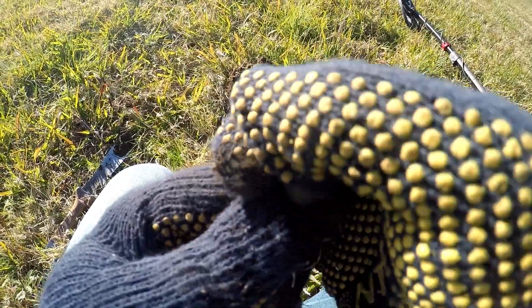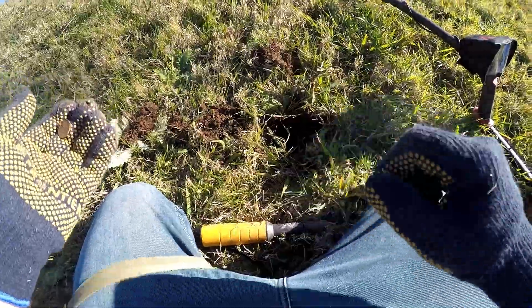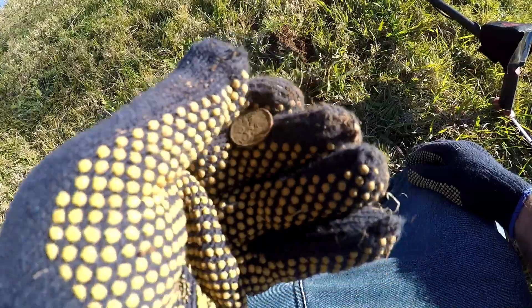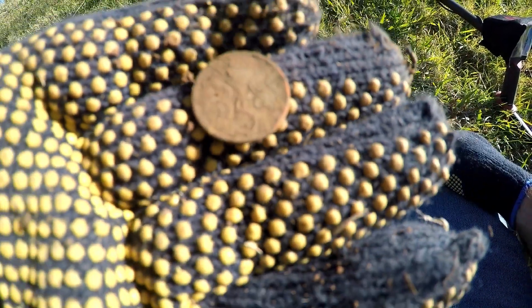Just down here — solid 10 signal. Not many signals but pulled a five cent coin. The last one I pulled was a 10, and now a five cent coin. Here we go.